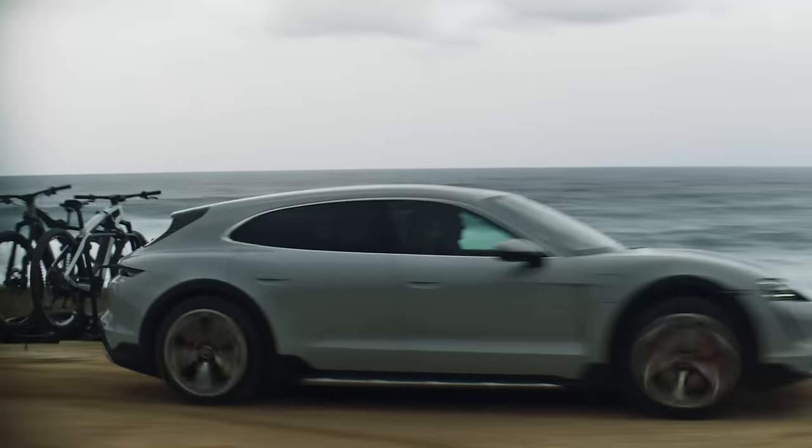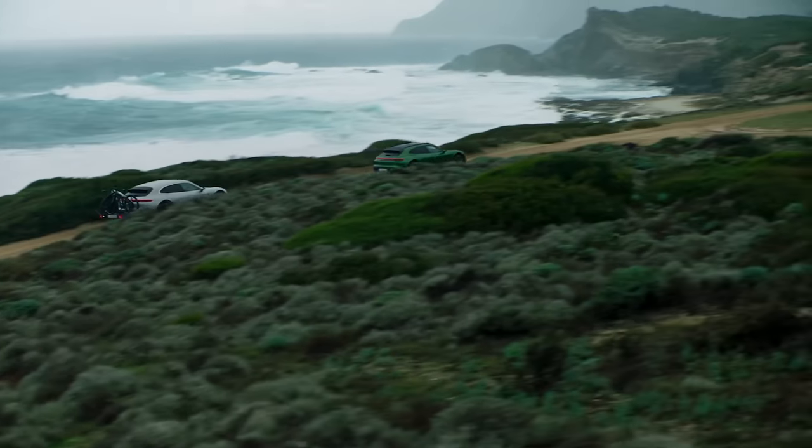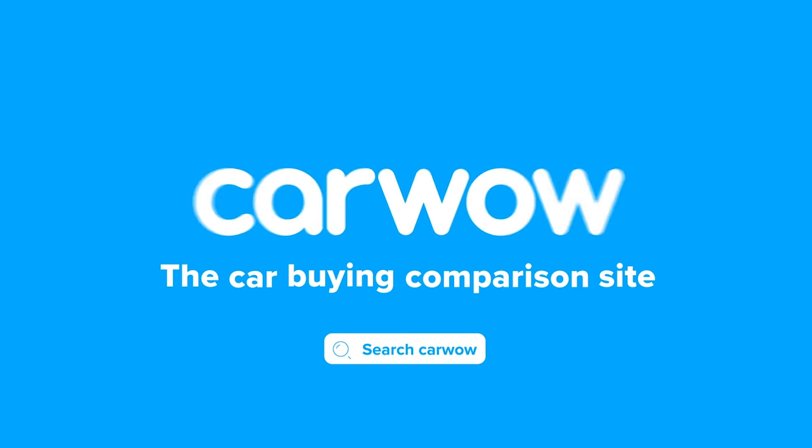If you want to check out the latest Porsche Taycan lease deals, there's a link popping up in the top right-hand corner of the screen — click on it to go to CarWow and check out the offers. I hope you enjoyed the video. If you did, please give it a like. You can also sign up to the CarWow newsletter to stay up to date with all the latest car news between video uploads. Click on those windows for more content.